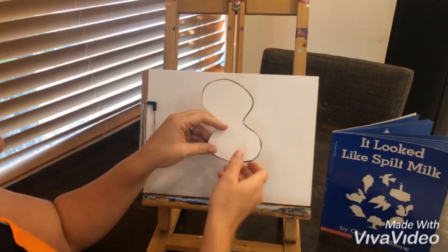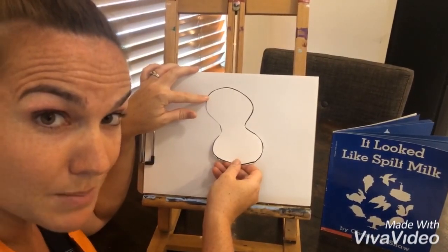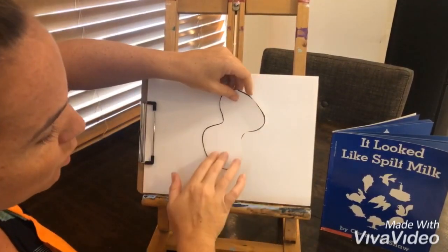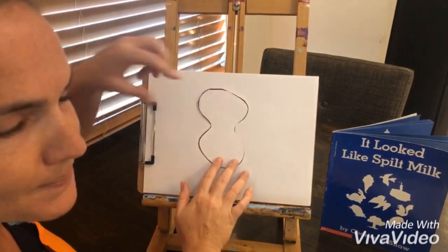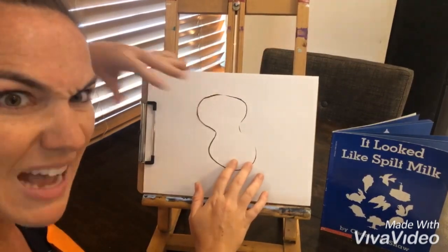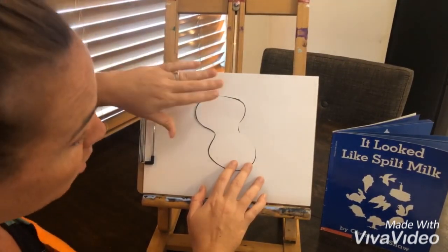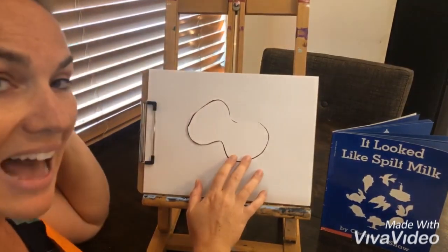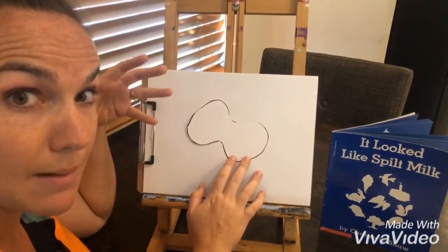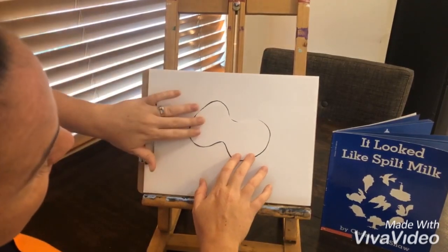Now that I have my shape cut out, this is the really fun part — this is where that imagination comes in. You're going to look at your shape from different angles, turn it, twist it, and think: what could this be? Just like a cloud floating in the sky that makes our imagination go wild — it's a pirate ship, or it's a dog. You're going to get to add things to this, so right now I'm seeing some things, but it's missing important parts. Just stick with what your brain can see in it.